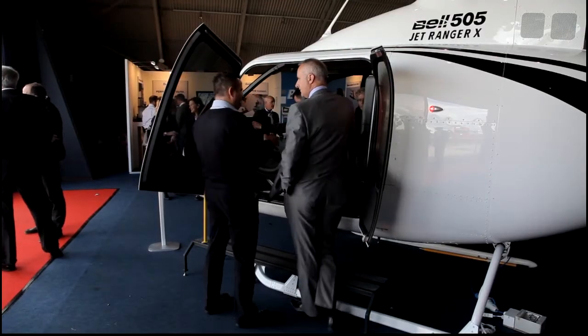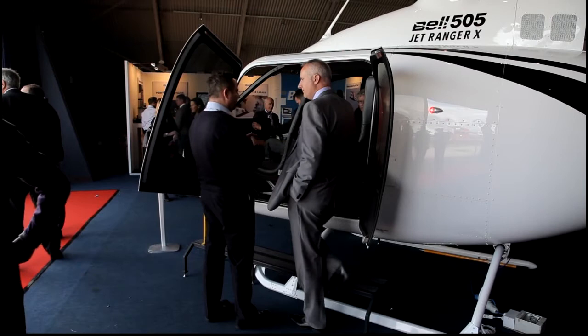It was unveiled at HAI in February of this year. UK sales have topped 15 since February, and globally over 200 machines have been ordered. This show, four aircraft ordered from the stand since 10 o'clock this morning.